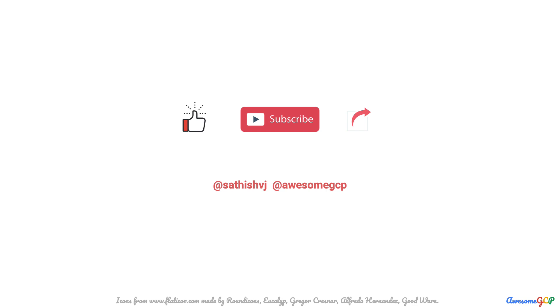Now it's time to subscribe to all the great content we've got lined up for you to learn Google Cloud and to help you with the certifications.